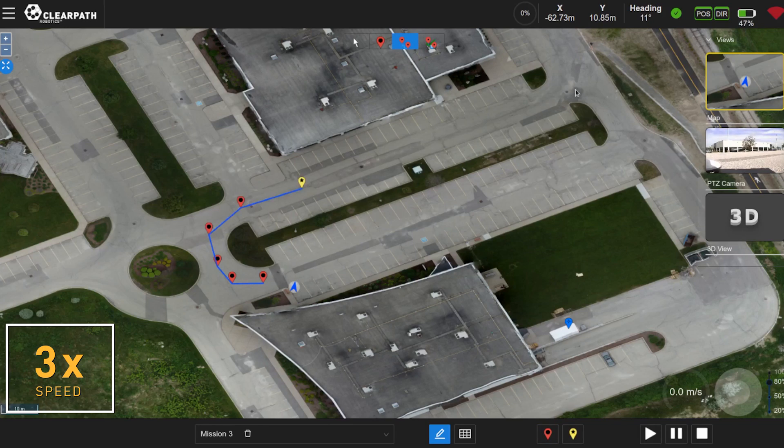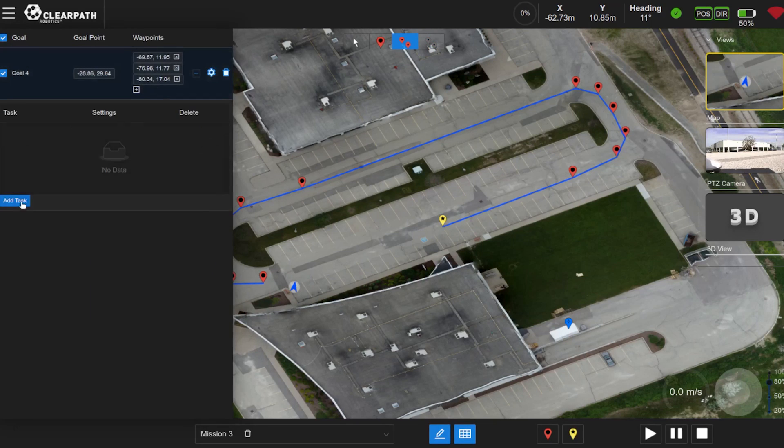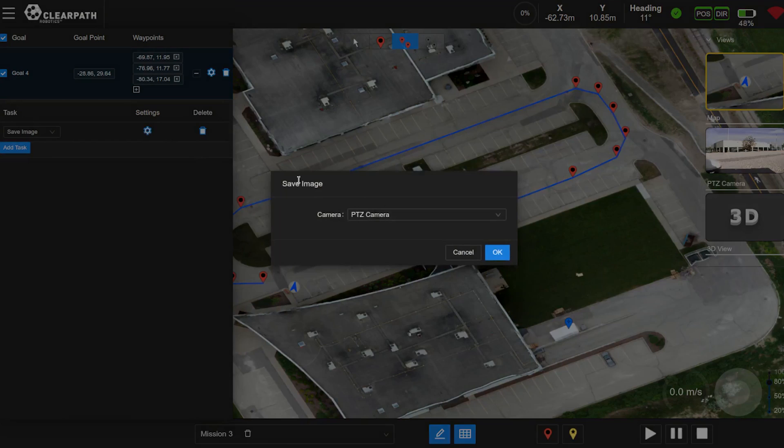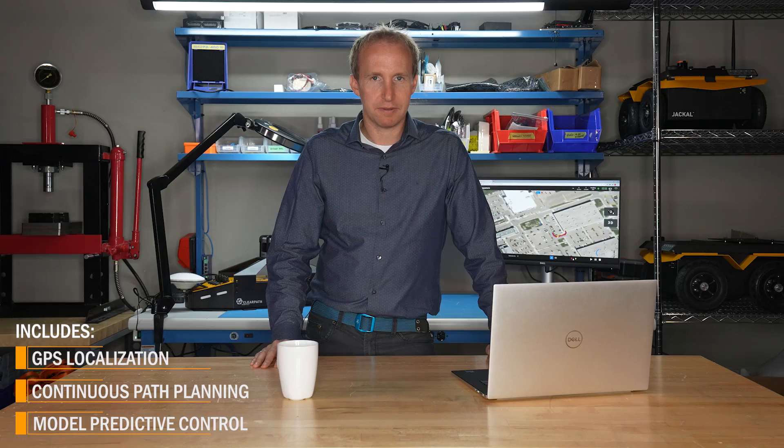Outdoor NAV works by enabling your vehicle to drive along sets of paths to waypoints. At each waypoint, a task can be assigned, such as record camera data or move an actuator. The navigation stack includes GPS localization, continuous path planning, and model predictive control.